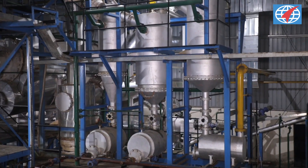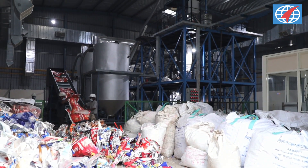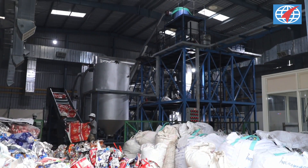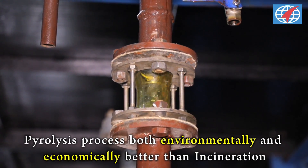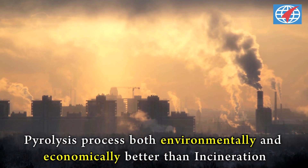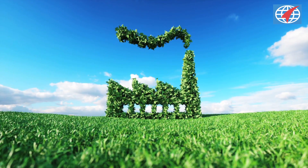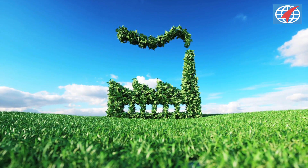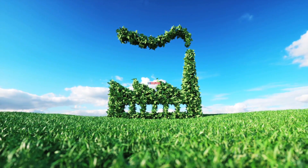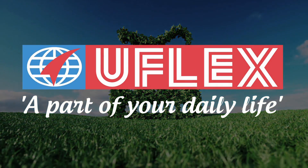Pyrolysis process works as a sustainable waste-to-energy technology with an ability to handle any plastic waste. Moreover, the pyrolysis process is not environmentally harmful to mankind, unlike incineration of plastic waste. The pyrolysis plant of U-Flex will help it reaffirm its commitment towards a greener future by demonstrating an economically viable solution for handling plastic waste in society.